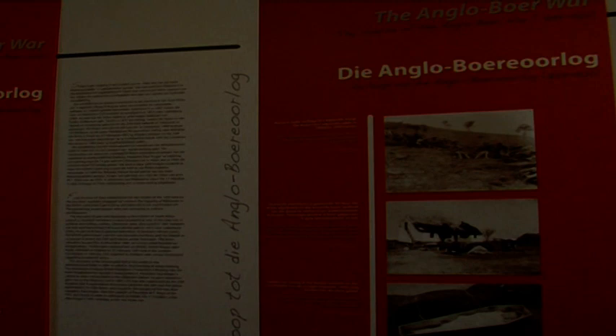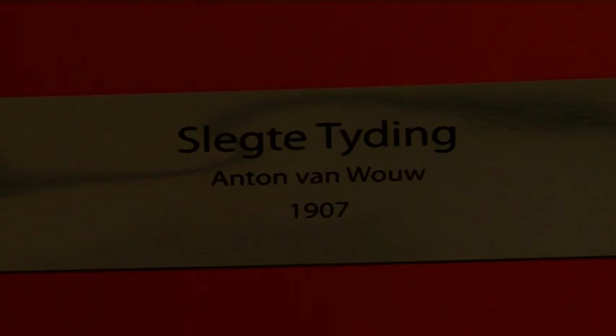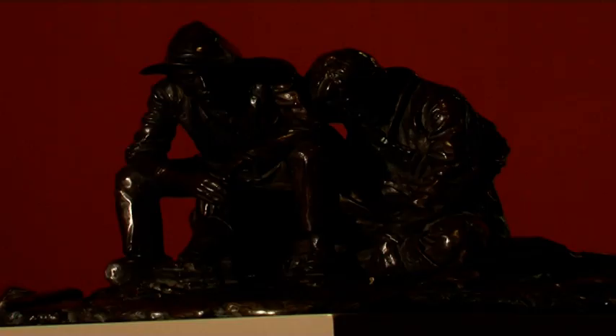This is an information exhibition, and there are only two objects on display. That is 'Slachte Tyding' — Bad News — a bronze statue by Anton van Wouw, which depicts the despondency of two Boers on display.